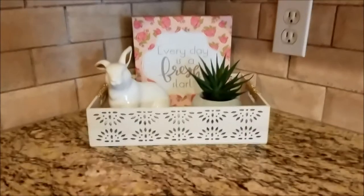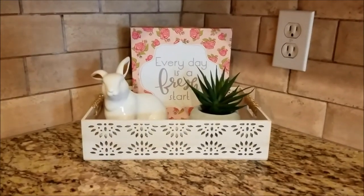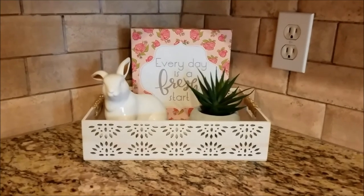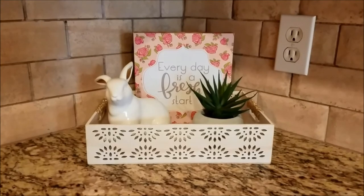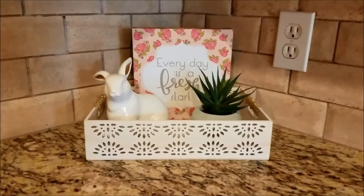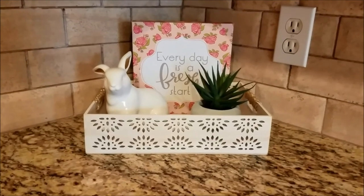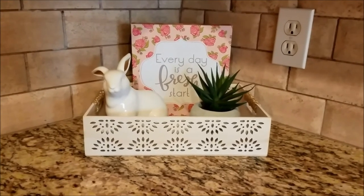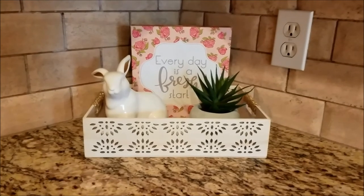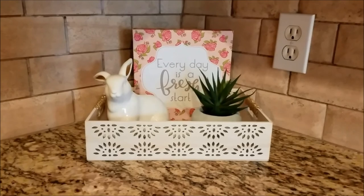And that pretty much does it. Not a whole lot, very simple. It's something I'm still working on because my spring and summer tie in together, so I won't take out all the spring stuff and replace it with summer — I'll just be incorporating summer items into it, and you guys will get to see more of that later on. Thank you for watching, and if you like videos like this, please subscribe and like. I'll see you all again soon.